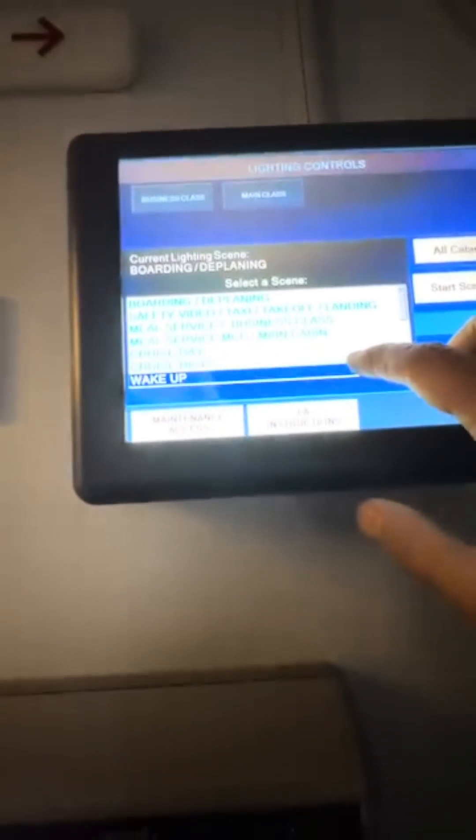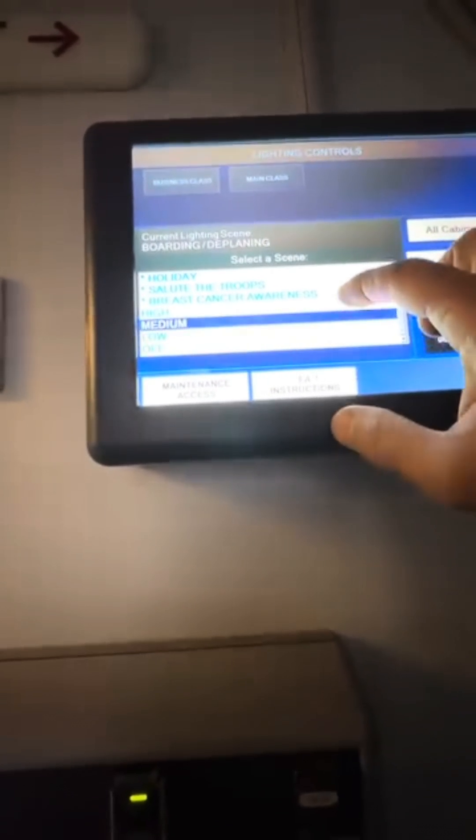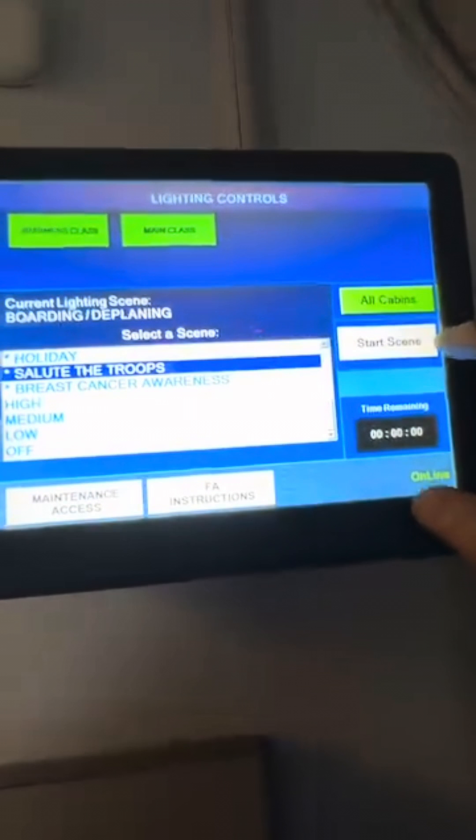This is way too bright — let's change the color scheme. Boarding, safety video, wake-up, low, immediate breast cancer awareness, salute to the troops — let's do salute to the troops. All cabin zones. So this is obviously the lighting control panel, but there's also a variety of features on this. We as maintenance can also access certain portions of the system and do basically software uploads or downloads and do operational checks on the whole system. I like to play with the lights sometimes — it's always a nice surprise when the cabin crew walks in and all of a sudden the lights are pretty in different colors. It gives them a smile.